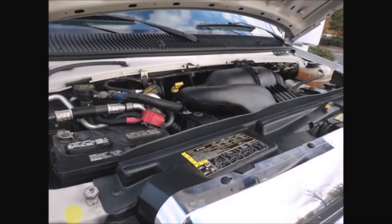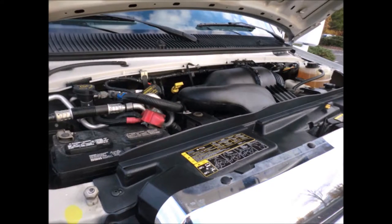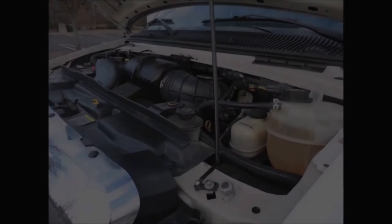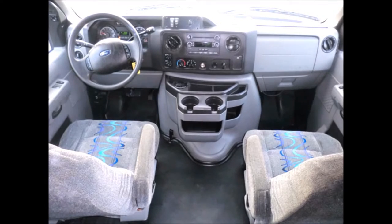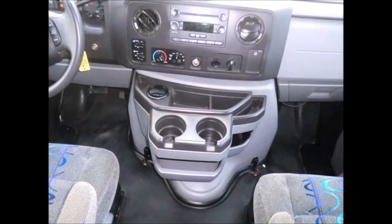It has a Ford 5.4-liter V8 Triton gas engine and a 5-speed automatic transmission with overdrive. All electrical and mechanical equipment is in proper working order — there are no known problems with this vehicle and the bus is 100% ready to go. Test drives are welcome. It also features cruise control, tilt wheel, and AM/FM/CD stereo with speakers throughout.